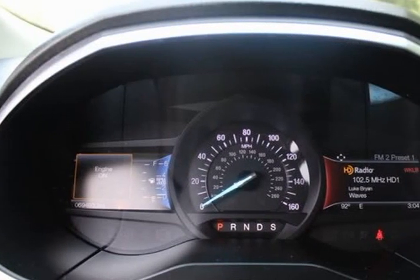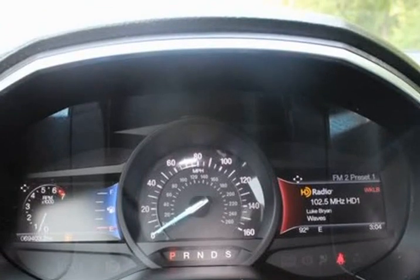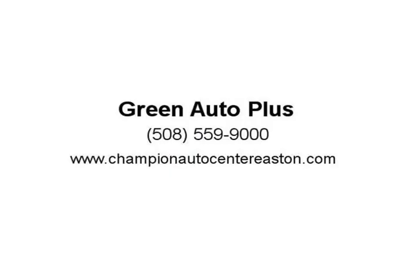Delay-off headlights, driver door bin, driver vanity mirror, dual front impact airbags, dual front side impact airbags, electronic stability control, emergency communication system.